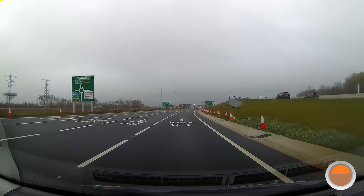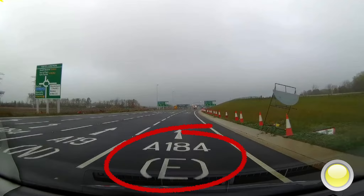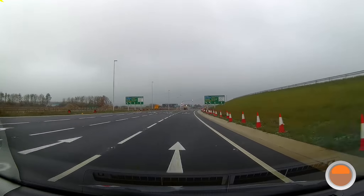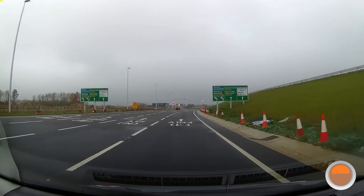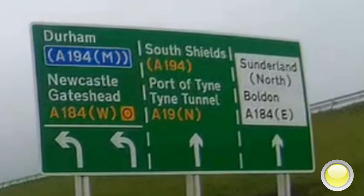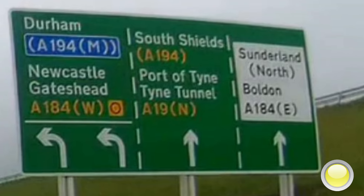And the road markings confirm this for us. The sign on the right tells us the A184 is the right-hand lane, approaching Testo's roundabout.